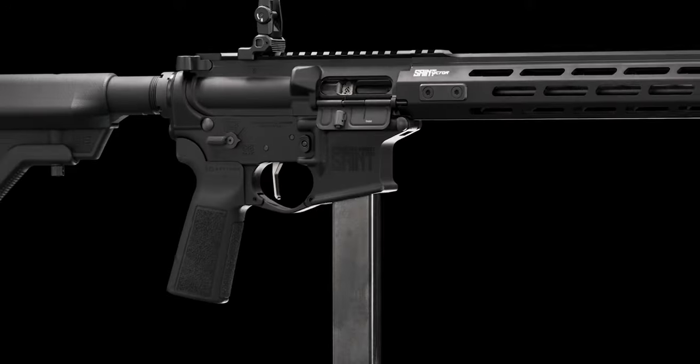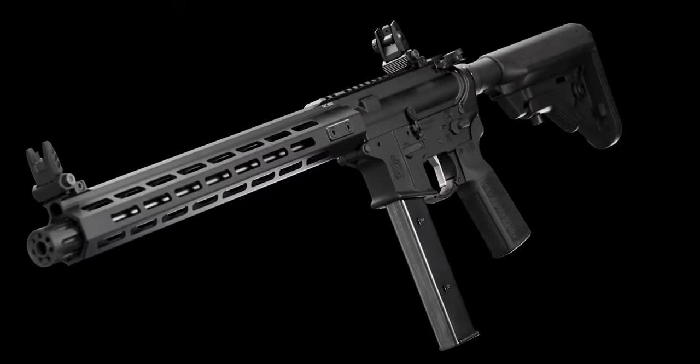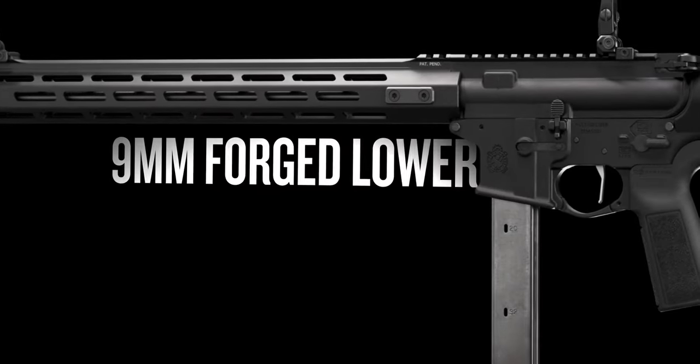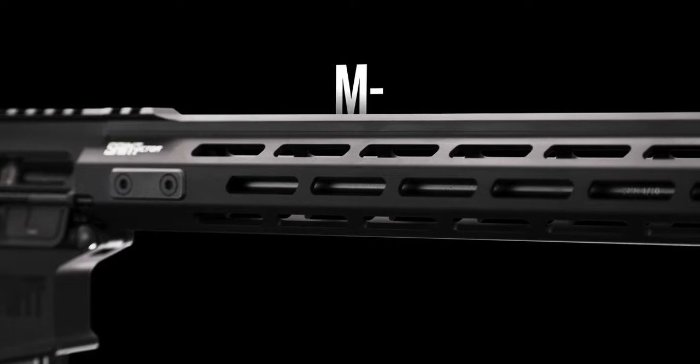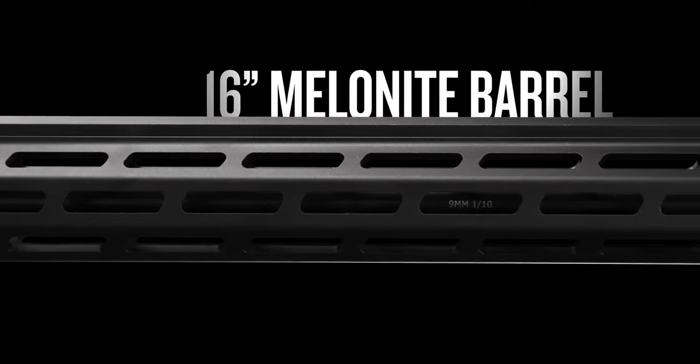With a time-tested direct blowback system ensuring rock-solid reliability, the St. Victor 9mm Carbine is built on a dedicated 9mm forged lower receiver. The patented full-length free-float handguard is M-LOK compatible for adaptability and wraps a 16-inch melanite-coated barrel with a 1-in-10 twist.